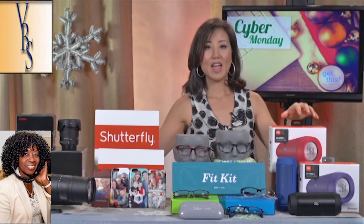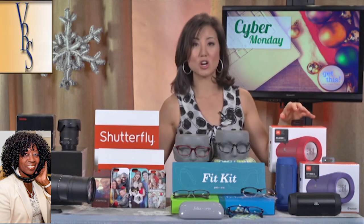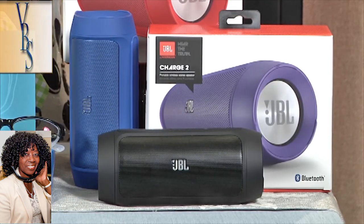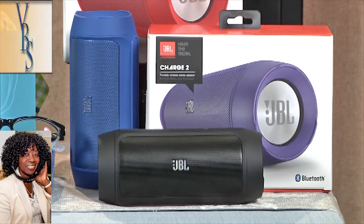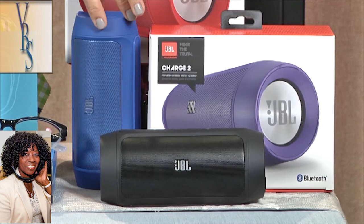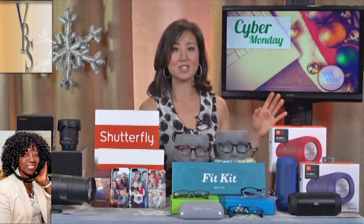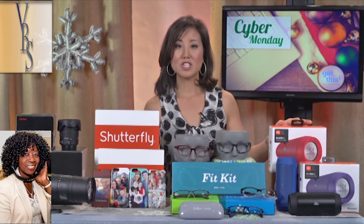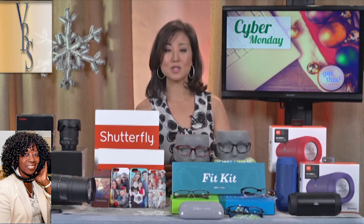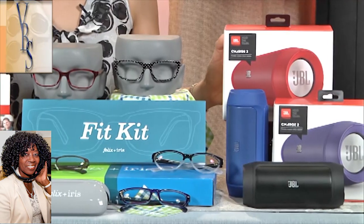Finally, any music lover would love this speaker from JBL. This is the Charge 2. As you can see, it's not much bigger than a soda can, but the sound quality that comes out of something so small is incredible. You can share music on this with up to three users. It even charges your devices while music is playing, and it offers a 12-hour battery, which is fantastic. JBL is offering 10% off all of its Bluetooth speakers from Black Friday to Cyber Monday on JBL.com.